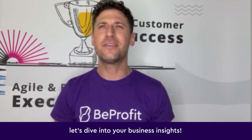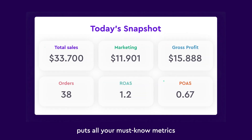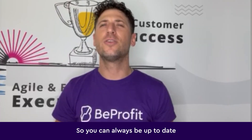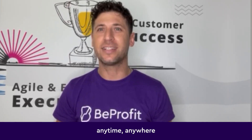Now it gets interesting. Let's dive into your business insights. This snazzy snapshot puts all your must-know metrics front and center — sales, net profit, ROAS, POAS, marketing spend — so you can always be up to date with how your business is really doing anytime, anywhere.